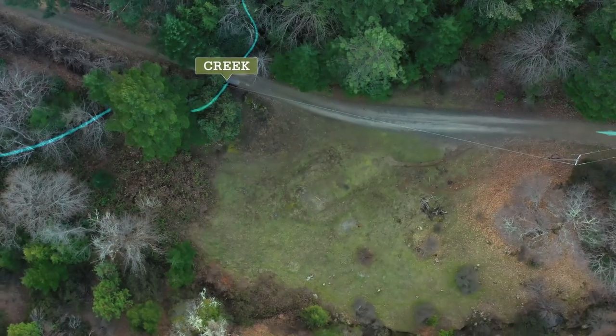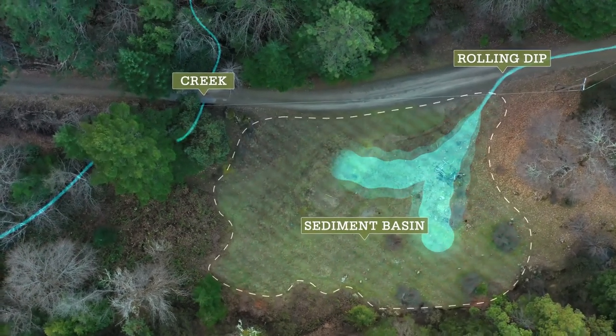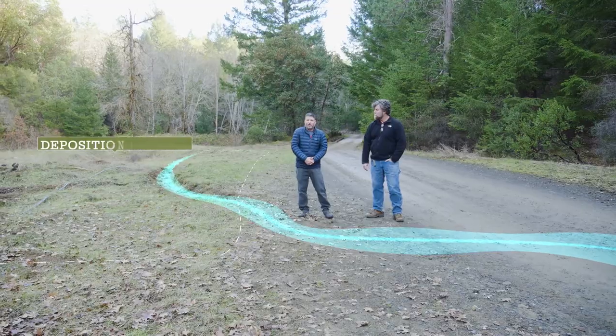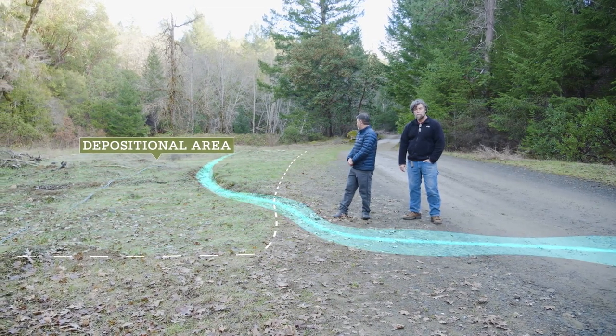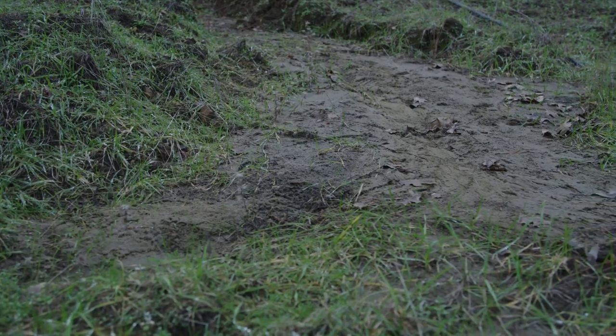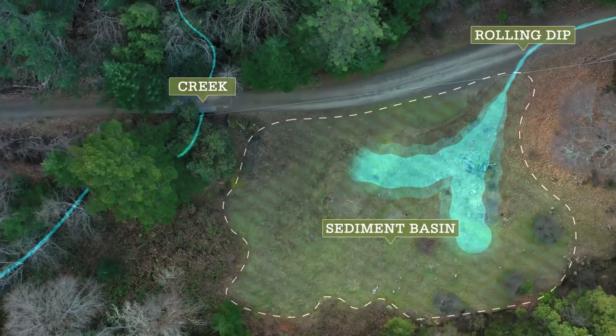To best hydrologically disconnect road surfaces from the stream system, we want to place our last and closest road drainage structure as close as possible to the watercourse, but not so close that it delivers directly to it. At this particular rolling dip, due to its proximity to the stream, a sediment basin was excavated at the outfall such that any water or sediment discharging off the dip outlet would be deposited into the basin and maintained through excavation as needed, keeping sediment out of the stream channel.